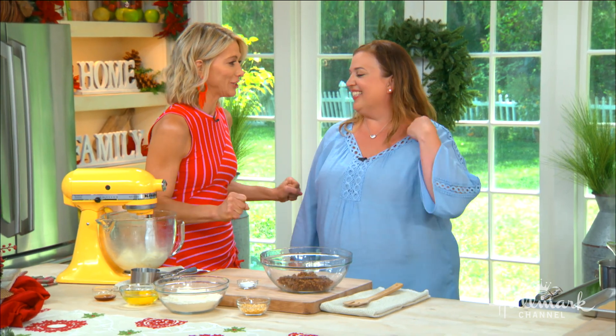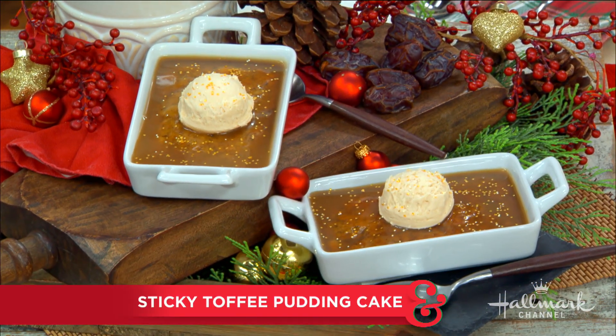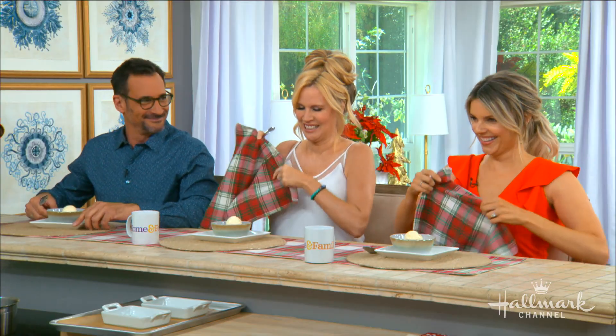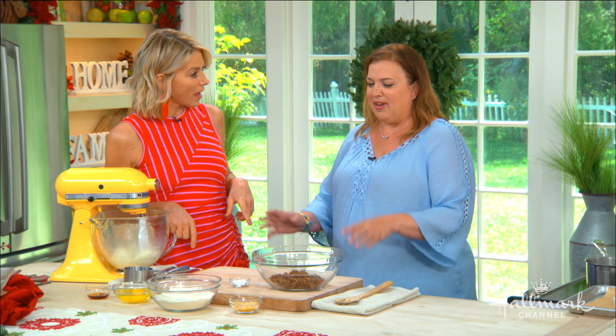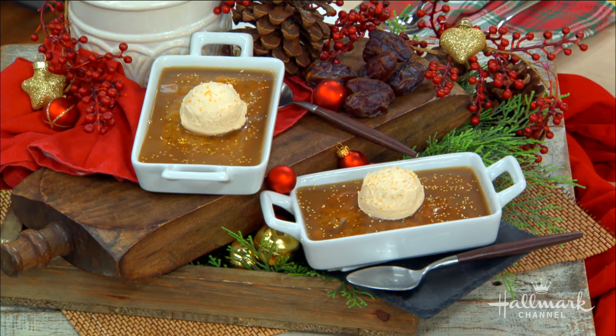You always make us the most delicious desserts. We're a big fan of your work, Heather. I understand this sticky toffee pudding that we are about to eat — we're about to dig in. This is the number one seller in my restaurant. I've moved it from restaurant to restaurant because people request it. How long has it been number one for you? Forever.